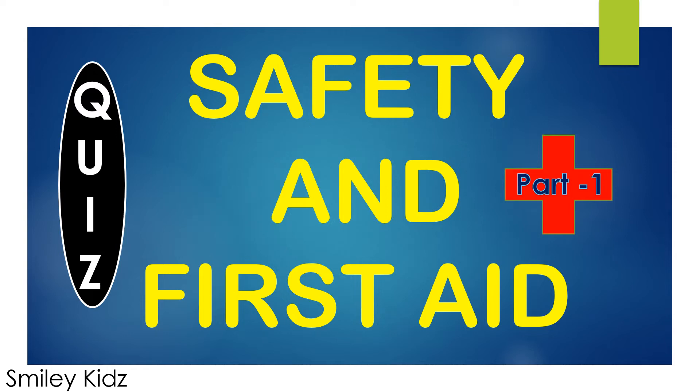Hi everyone, welcome to Smile Kids channel. Now let's take a quiz on safety and first aid, part 1. So let's get started.